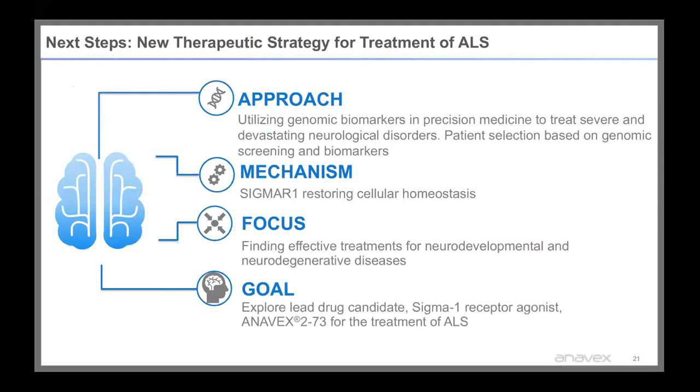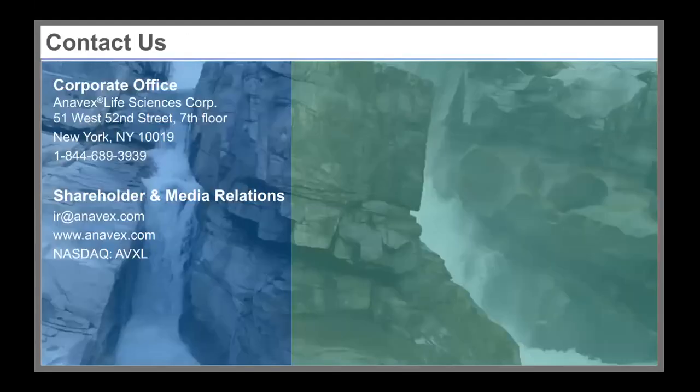Our next steps are to hopefully collaborate with more of you, as we would like to explore our lead drug candidate Anavex 273 for the treatment of ALS — potentially getting into the clinic with an ALS study to add to our pipeline. We'd be happy to collaborate; you can email us at ir@anavex.com, and I'm available for questions now.